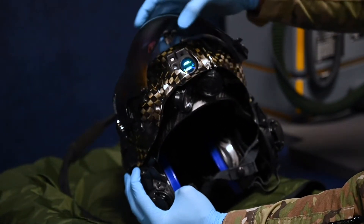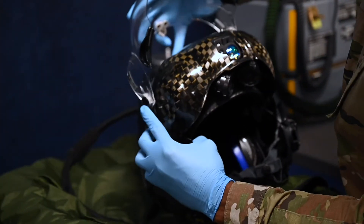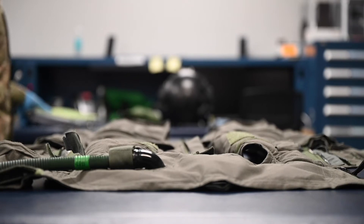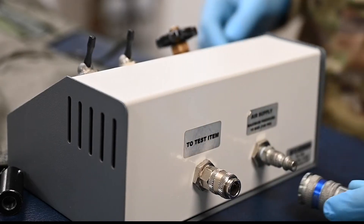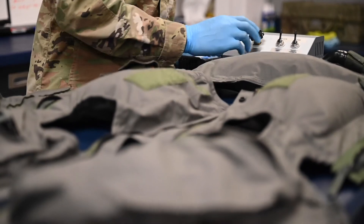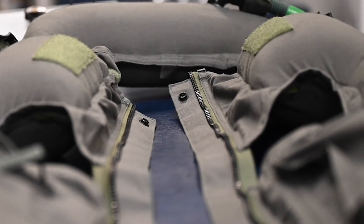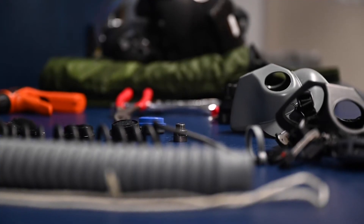After all components are secured to the jacket, the next step is to ensure that the pilot has the correct visor on their helmet. From there, the pilot's equipment is prepared. Aircrew Flight Equipment manages the inspection and maintenance of all flight gear that pilots wear during their day-to-day operations.